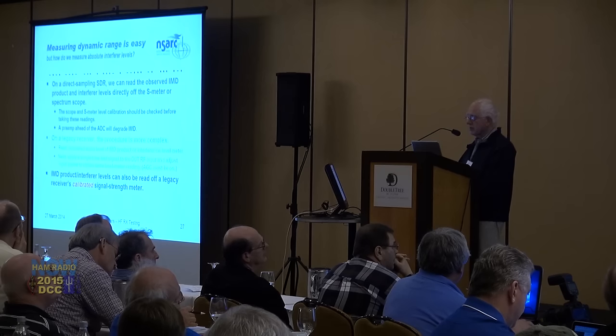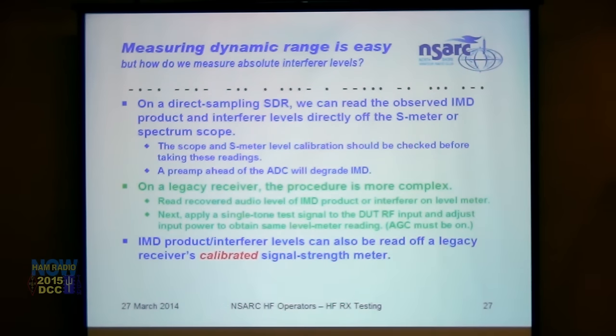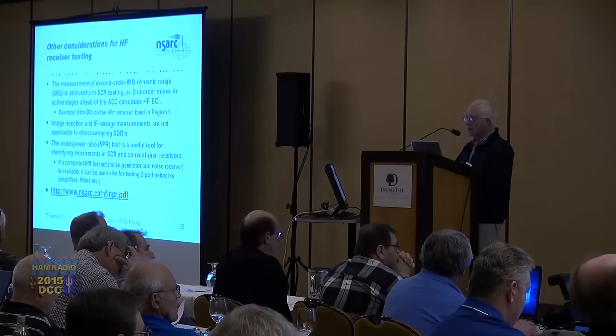Measuring dynamic range is straightforward, but measuring absolute interferer levels on a direct sampling SDR: the observed IMD product and interferer levels can be read directly off the S-meter or spectrum scope. It's wise to check calibration of the S-meter and spectrum scope with a signal generator before starting — most SDRs have S-meter and spectrum scope accuracy within 1 dB or better, so they can be used as built-in test equipment. On a legacy receiver it's trickier because you have to calibrate the S-meter carefully. There's nothing wrong with using DR3 to test IMD on legacy receivers, though the numbers aren't directly comparable with SDR results.